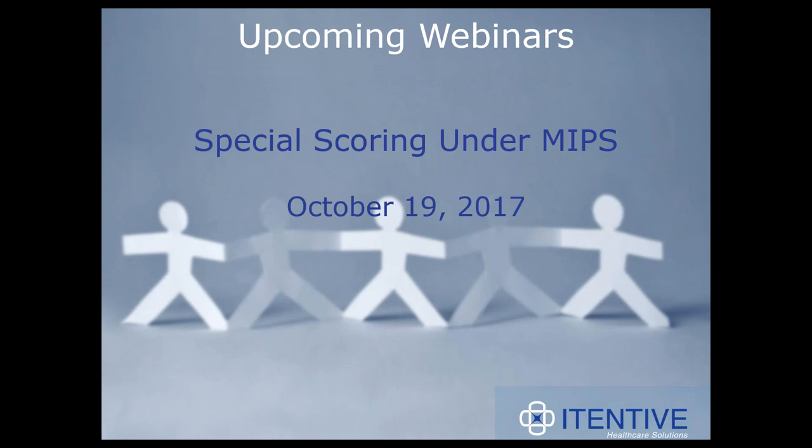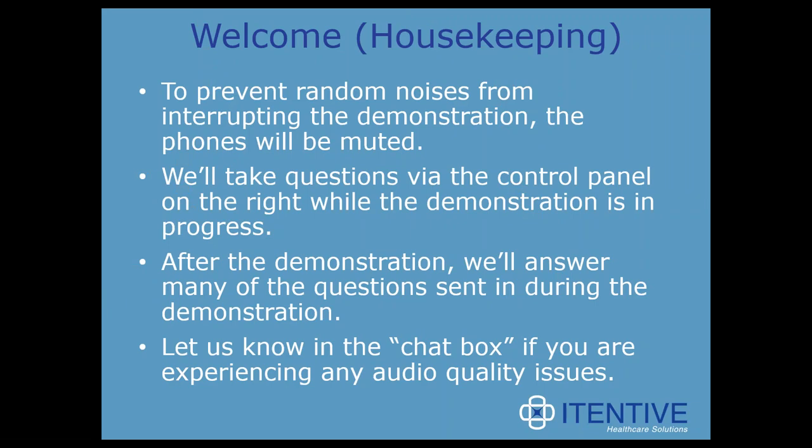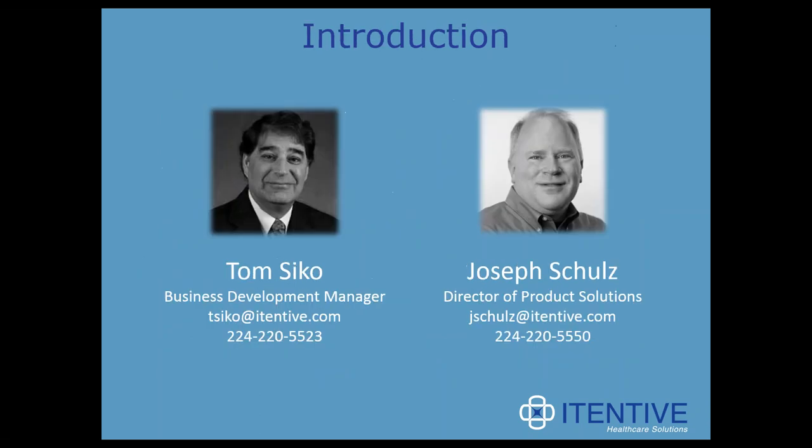Back to today's webinar. For audio clarity purposes, everyone's phone will remain muted throughout the entire webinar. If you experience audio issues, please use the chat box to let us know so we can resolve them. Questions may be entered in the questions box. I'd like to introduce our presenters: Tom Seiko is Iteneve's Business Development Manager, and Joel Schultz is the Director of Product Solutions at Iteneve.